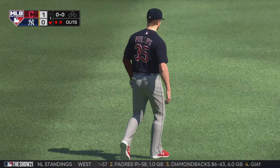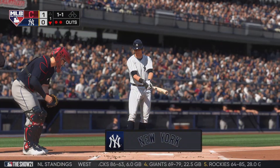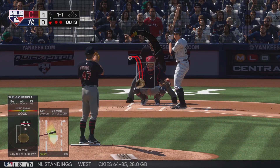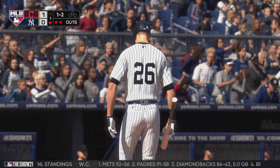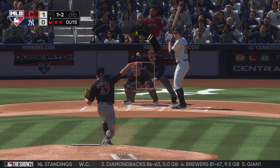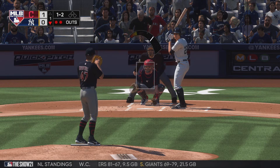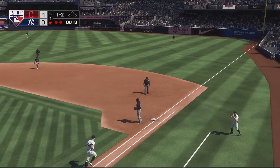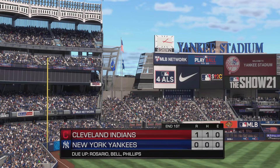Batting third, the second baseman, DJ LeMahieu. His prior history versus this arm — he's just one for six. A line down the left field line — that's a foul ball as the count holds steady at 1-2. You can definitely tell with that foul off right there that he's picking up spin on this pitcher's off-speed stuff. And the throw is in time to get him, to retire the side. One, two, three go the Bombers — they're on the short end of a 1-0 score.